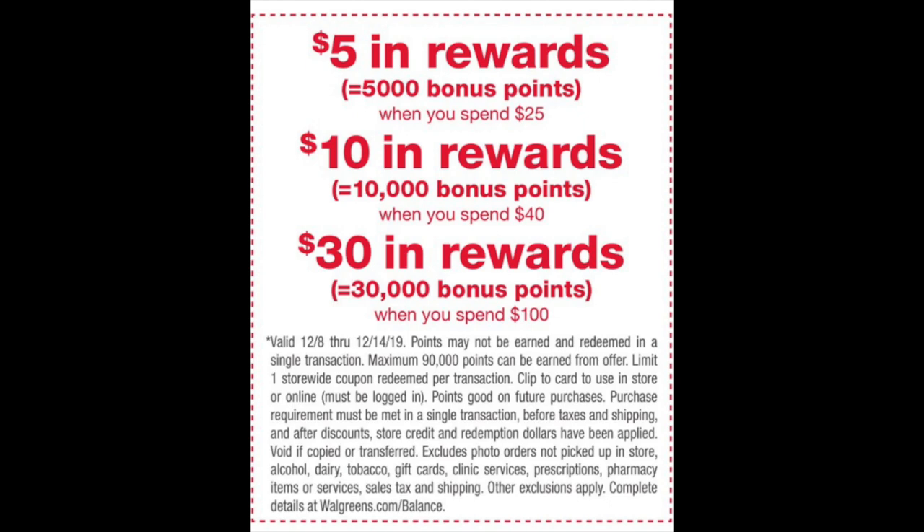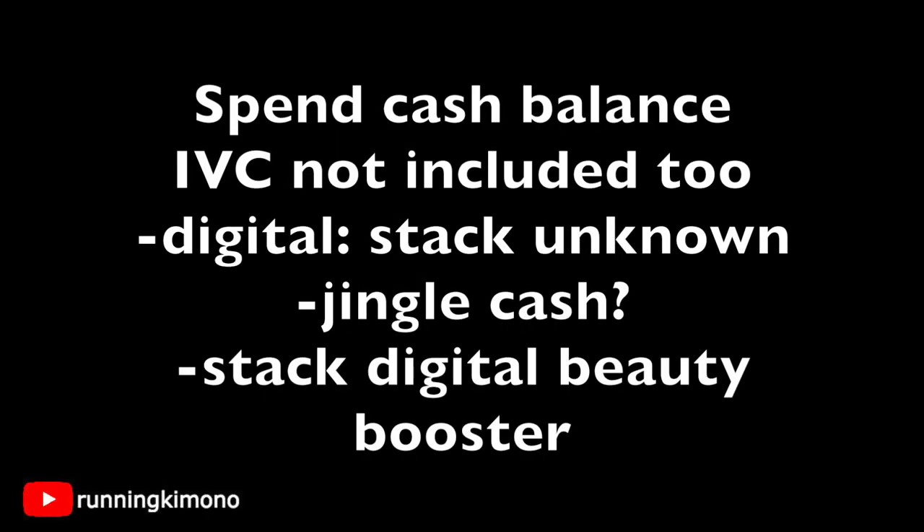This is even better than jingle cash, because back in the day you'd have to spend a lot and then go back the next week to get a percentage or certain amount off your purchase. This is a little smarter in my humble opinion. Now, you have to pay cash for the balance — you can't use points. And if you're trying to throw in IVC coupons from the December Big Book of Savings, those will not count towards it because those are Walgreens coupons. Same with flyer coupons. Manufacturer coupons, yes — but not Walgreens coupons.